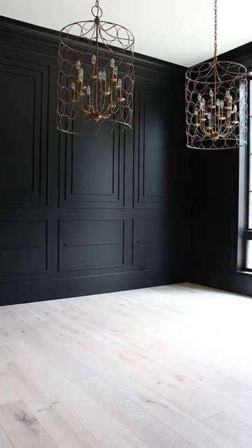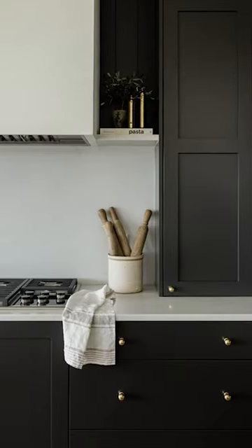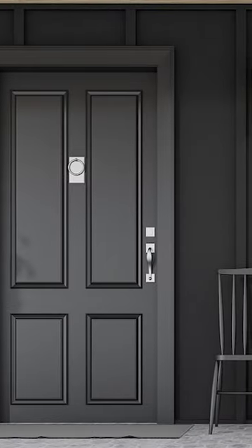Another one by Sherwin-Williams is the Tricorn Black, which is another great go-to black for me personally. If you want a true black, it always creates a really cozy environment that doesn't come off blue.